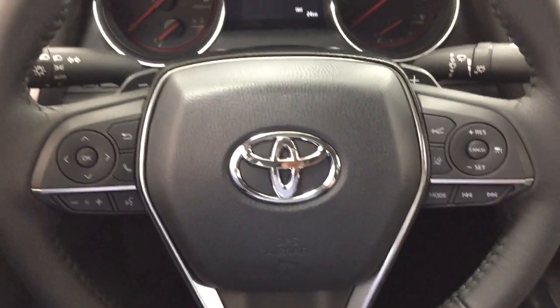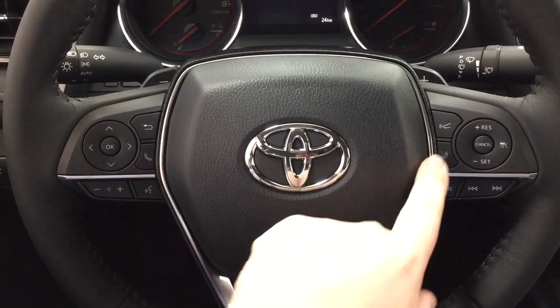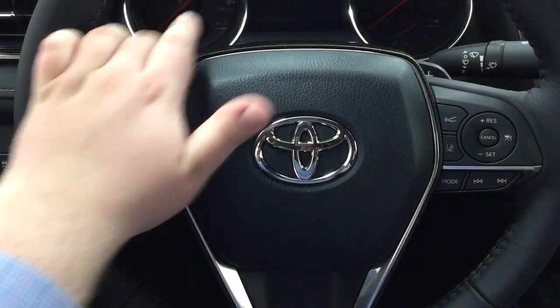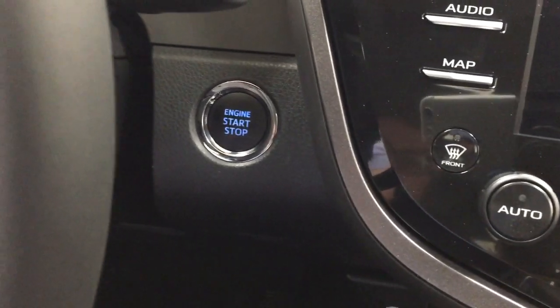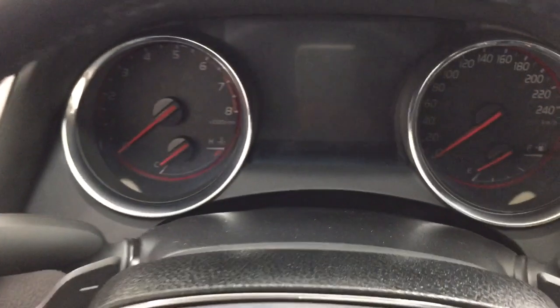A couple of the controls you'll see on the steering wheel include your scroll function, back, Bluetooth, volume control, voice recognition, lane departure alert, cruise control, mode select, seek function, and your paddle shifters. You also have that push button start, so all you have to do is put your foot on the brake, hit the push button, and it will start up for you automatically.